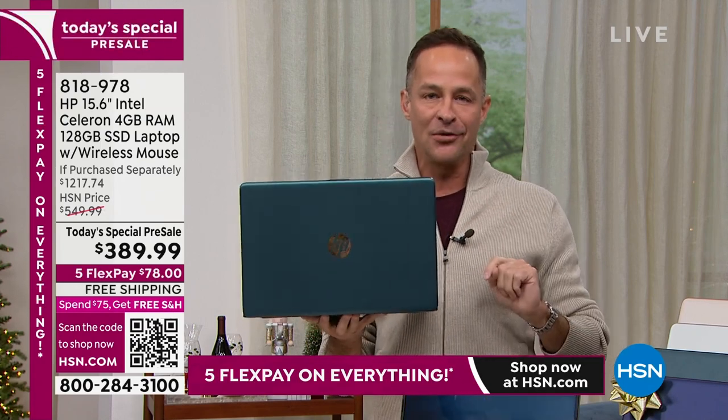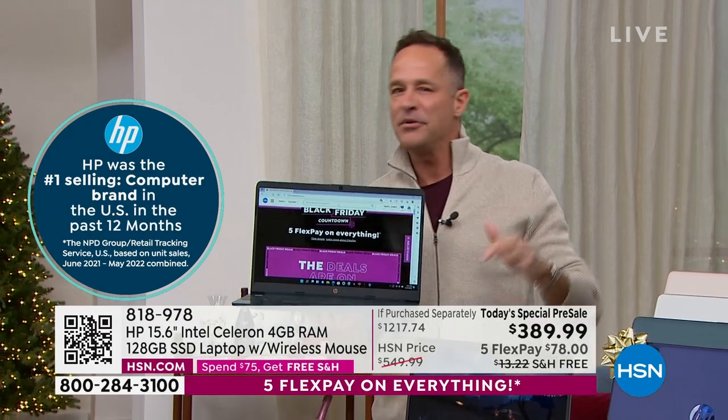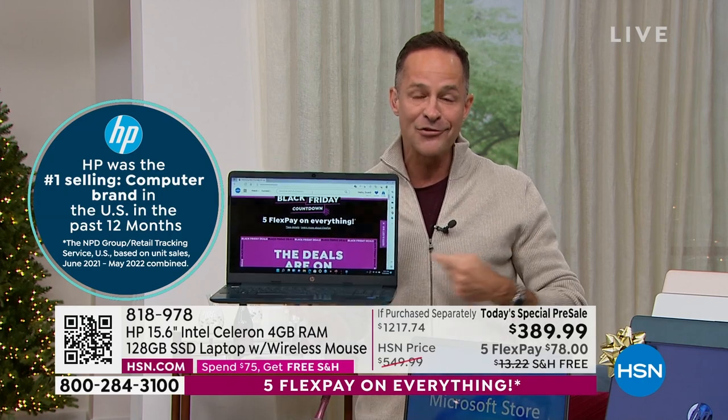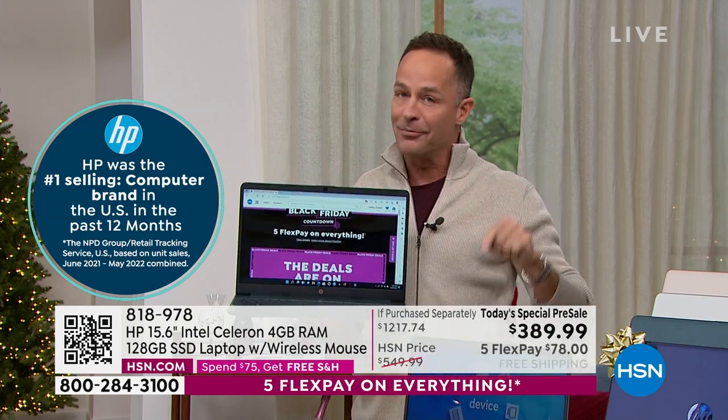HP is the number one selling computer brand in the world. You walk in the store and go, I'll take the number one, the single most preferred. HP is also the number one selling brand, period, at HSN — above all the great health, beauty, fitness, fashion, and kitchen products.